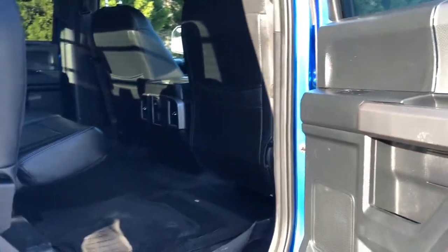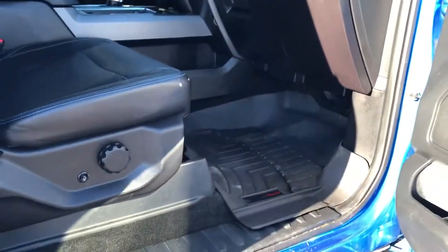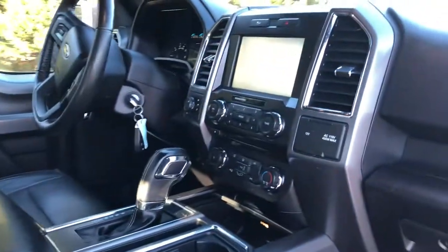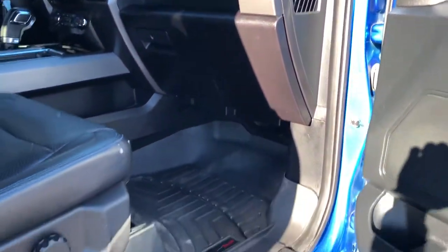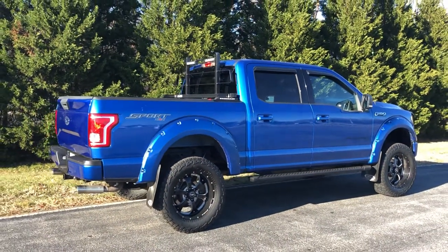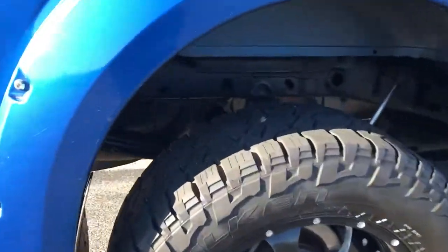Interior-wise it has OEM factory floor mats as well as WeatherTech floor mats. Like I said, leather interior with blue stitching to match the exterior — nice finishing touch. Interior is in very good shape; couple small nicks on the passenger side seat but the rest of the leather is still very nice. Automatic transmission, full power options. This is pre-detail — you're seeing the truck pretty much as I got it in as a trade-in. Very pretty F-150, no rust issues whatsoever.